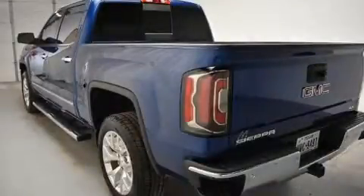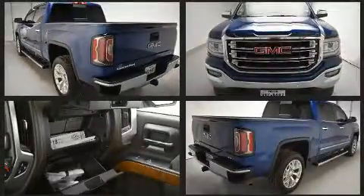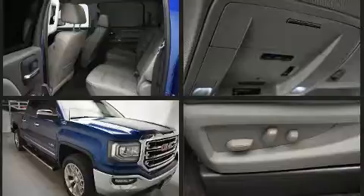Get excited about the 2017 GMC Sierra 1500. With less than 20,000 miles on the odometer, this truck stands out from the crowd, boasting a diverse range of features and remarkable value.